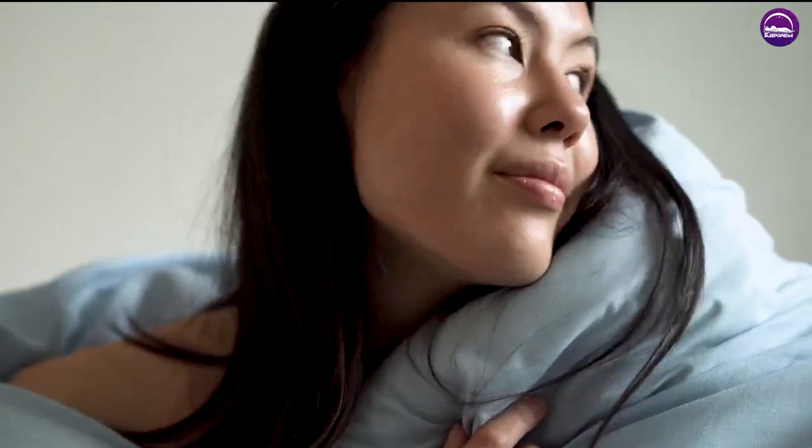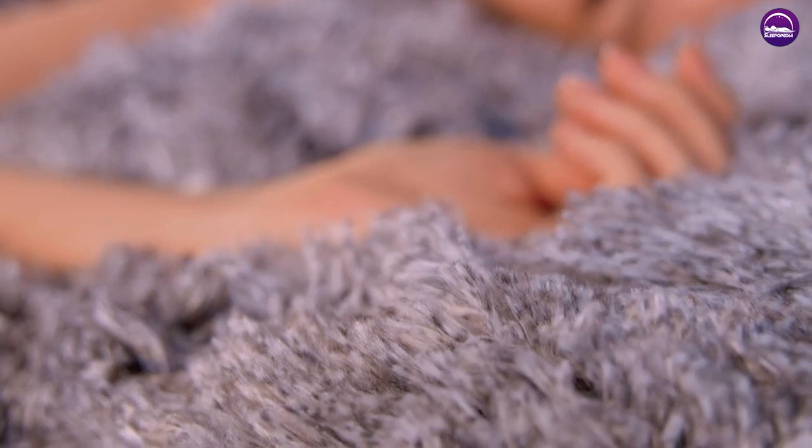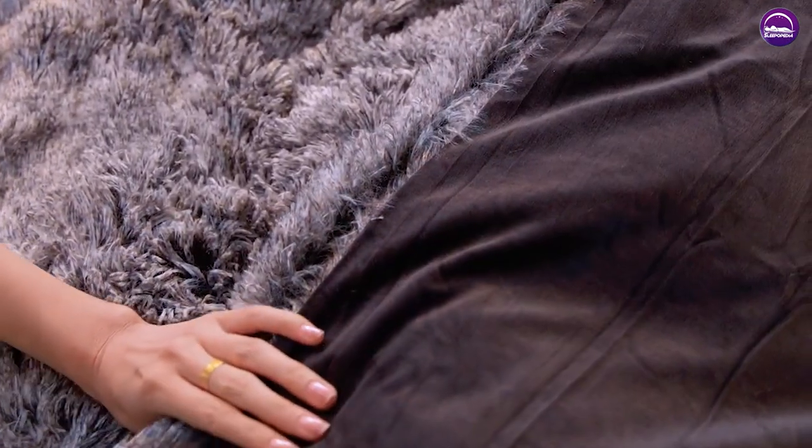Duvet covers are sold separately while duvets are intended to be an insert, meaning it may require an entire set. You may mix and match it with other bedding materials if you choose. Duvets are typically warm enough to use alone without any additional sheets or blankets.